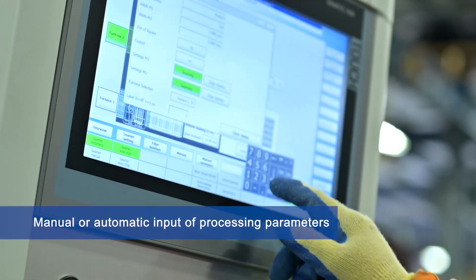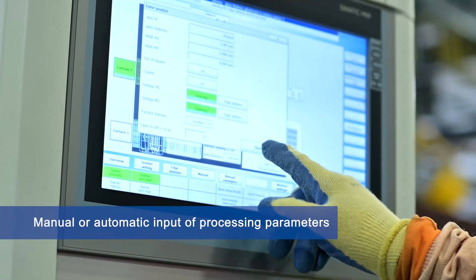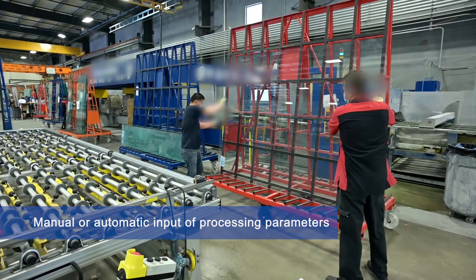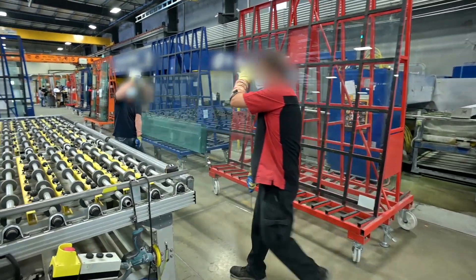The processing dimensions can be typed in manually by choosing pre-inputted data, scanning an ID from a bar or QR code, or simply using the integrated automatic measurement and adjustment system.